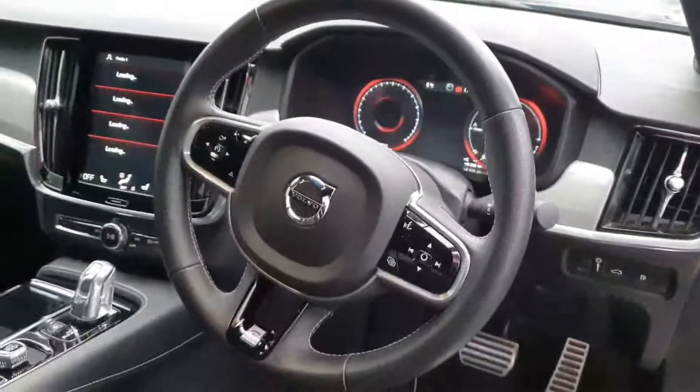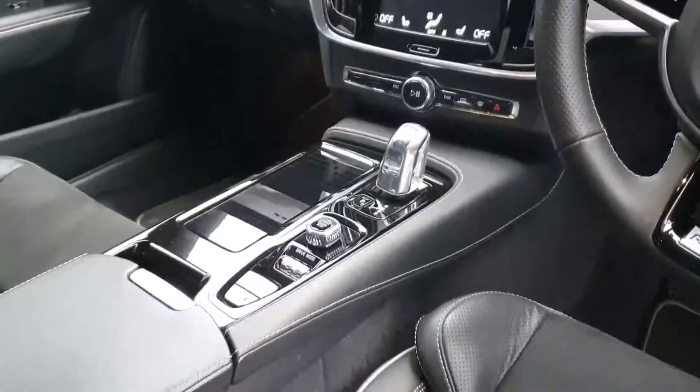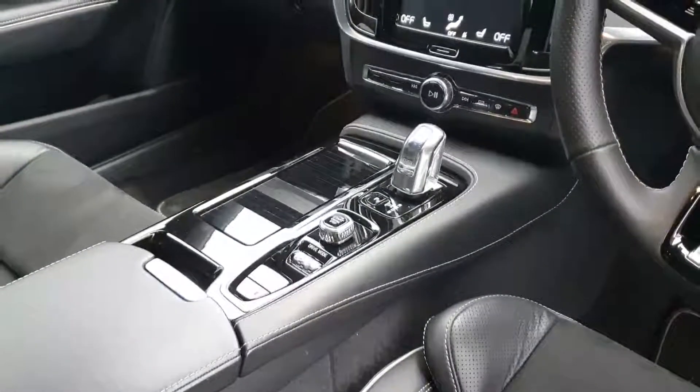You have your Volvo multifunction steering wheel, your infotainment system, automatic transmission, electric handbrake and start-stop functionality.